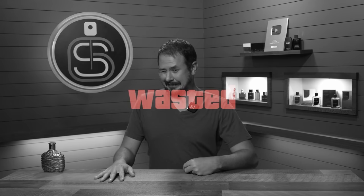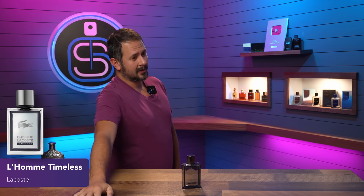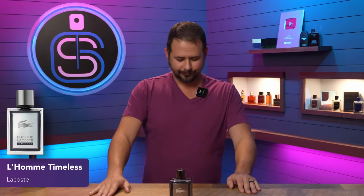Uncoordinated, guys. Just embarrassing. Next up: Lacoste L'Homme Timeless. Also cheap.